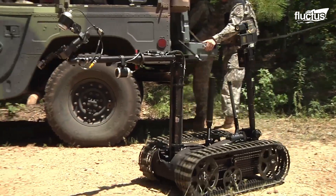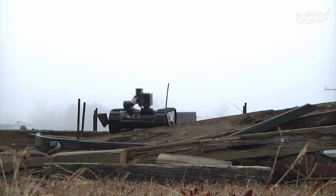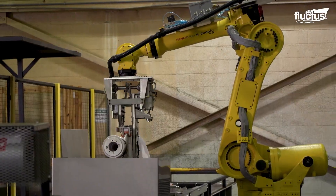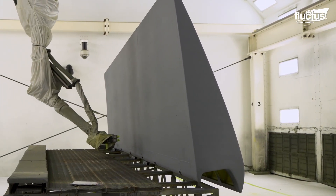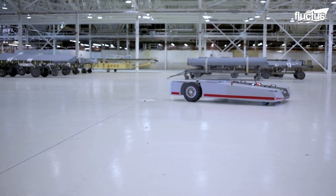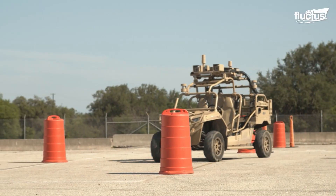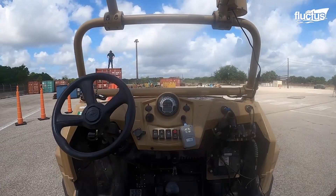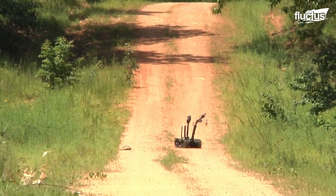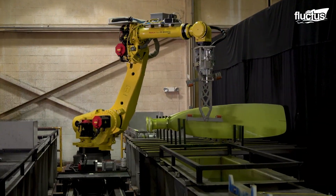Hello, everyone, and welcome back to the Fluctus Channel. The United States, as well as most other developed nations, is known to spend billions of dollars a year on research and development. Across the country, there are hundreds of both government and military facilities dedicated to advancing technology or better understanding the world around us. In recent years, much of this research and development has incorporated robotics, artificial intelligence, or other types of advanced digital machinery.